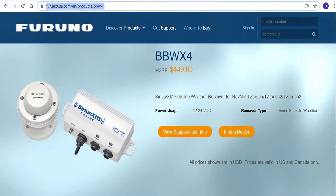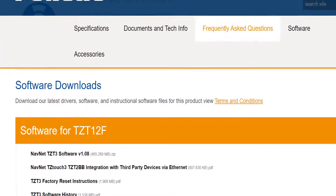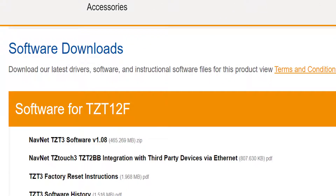Please note that the fish mapping service is only compatible with the Furuno BBWX4 receiver at this time. A software upgrade to your Furuno MFD is required before the subscription will work. Please refer to the Furuno webpage for your model MFD to access the correct software download.